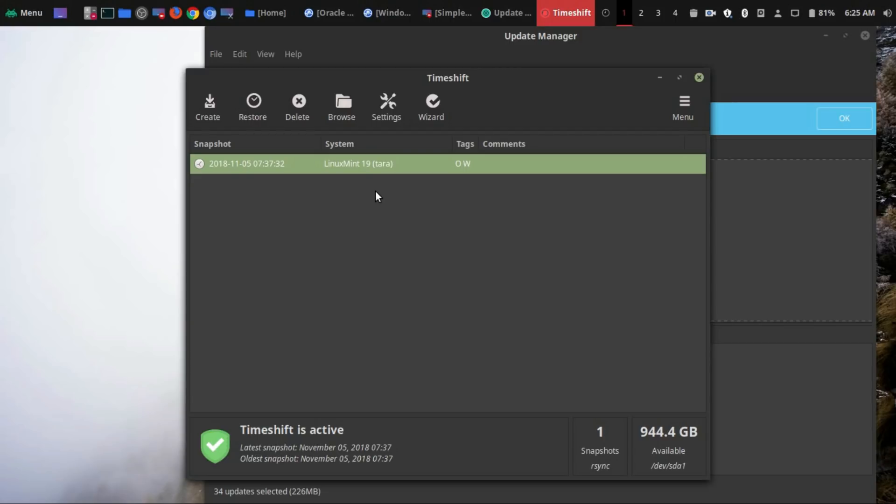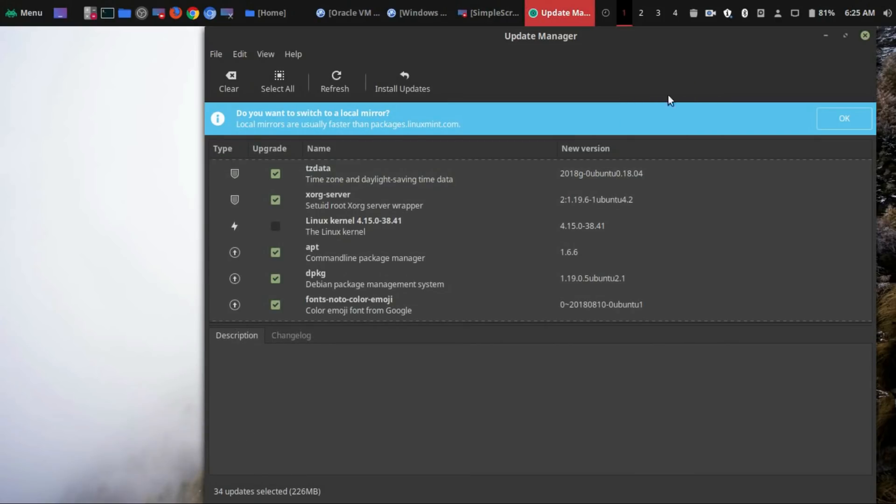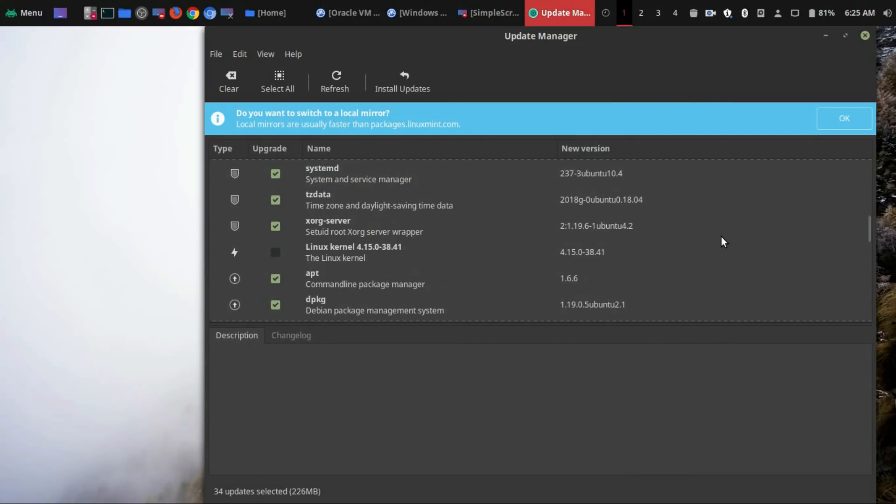If you do have system breaks, it would definitely be horrible if you couldn't recover or if you had to reinstall everything. So I highly recommend that you use this program along with all the other options that I set. That is how I would actually make sure that your system is safe in terms of updates. It's not 100%, but I think it's a lot better than just leaving it the way it is by default.